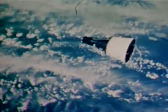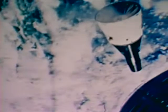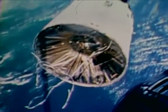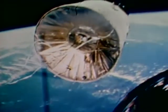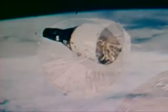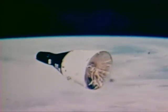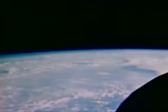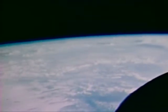Three of the manned Gemini missions were flown to investigate the problems of long-duration spaceflight. Gemini 4 was a four-day mission, Gemini 5 eight days, and on Gemini 7, astronauts Lovell and Borman spent two weightless weeks in space. These flights confirmed the endurance of man and his new spacecraft systems. They showed that an astronaut can live in space longer than is required for a round trip to the moon, and thus paved the way for Project Apollo.